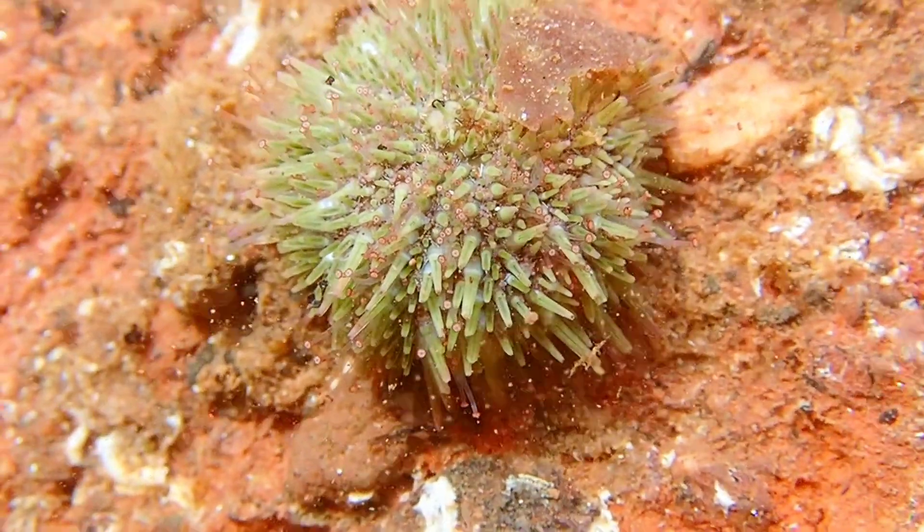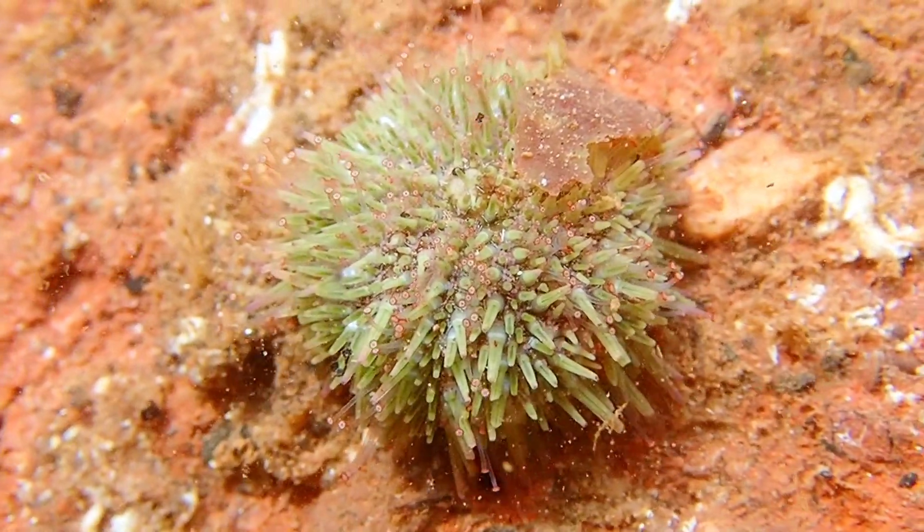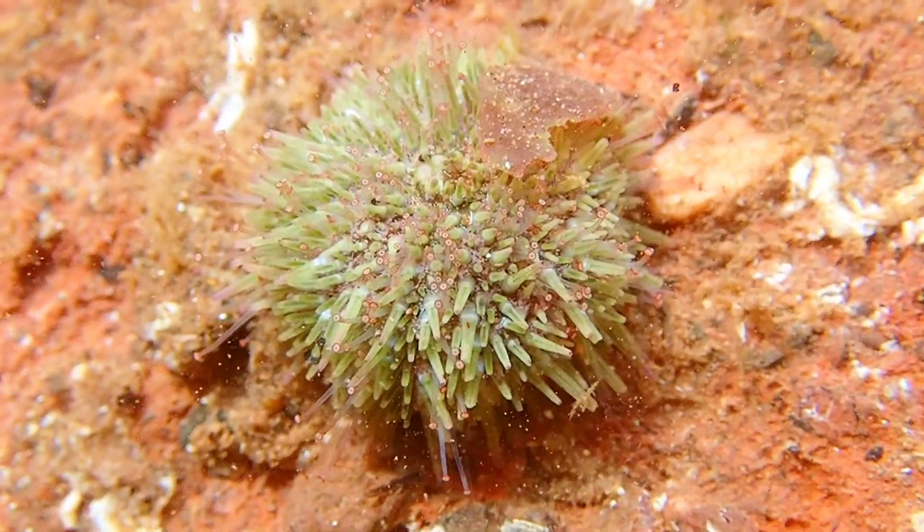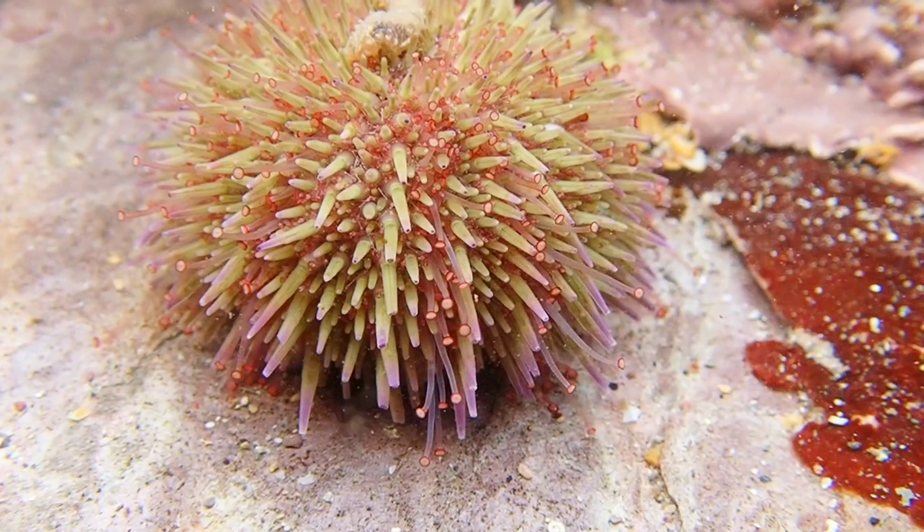The green sea urchin feeds by grazing on seaweed, sponges, and bryozoans, but it will also eat barnacles, mussels, and worms.